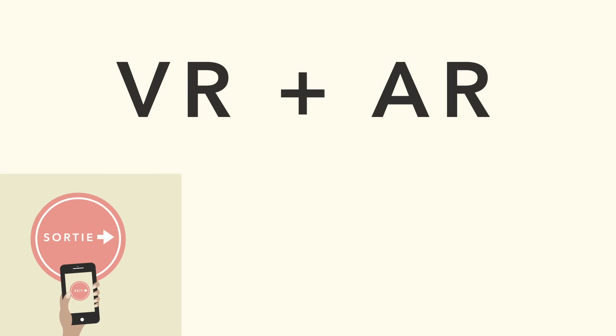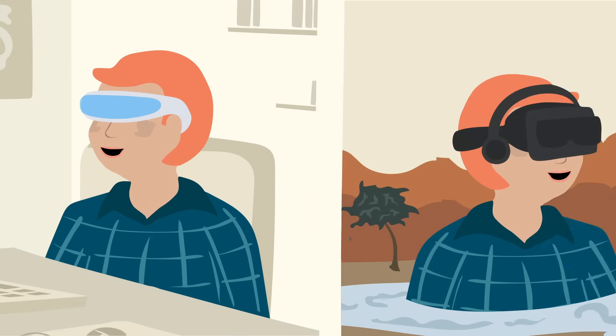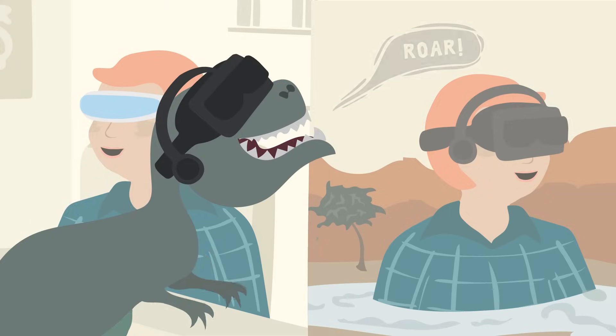As they continue to grow, VR and AR have the potential to greatly change almost every industry. You'll want to keep an eye on them to see how they might soon affect your job and potentially your everyday life.